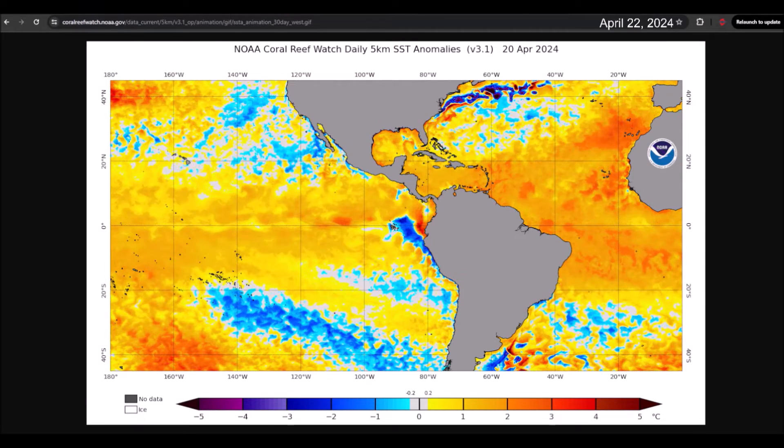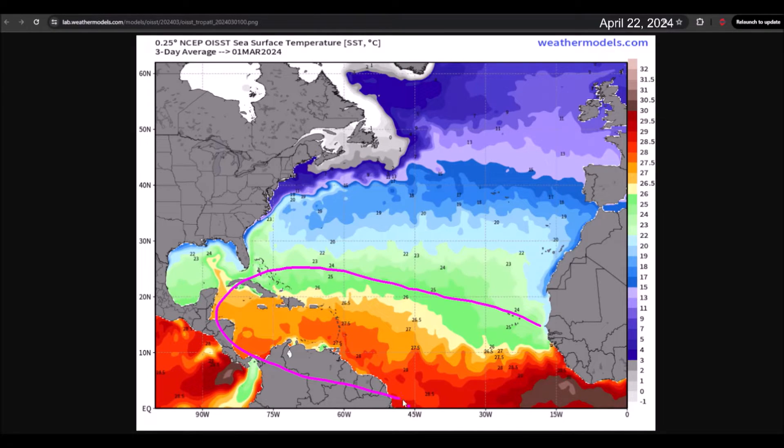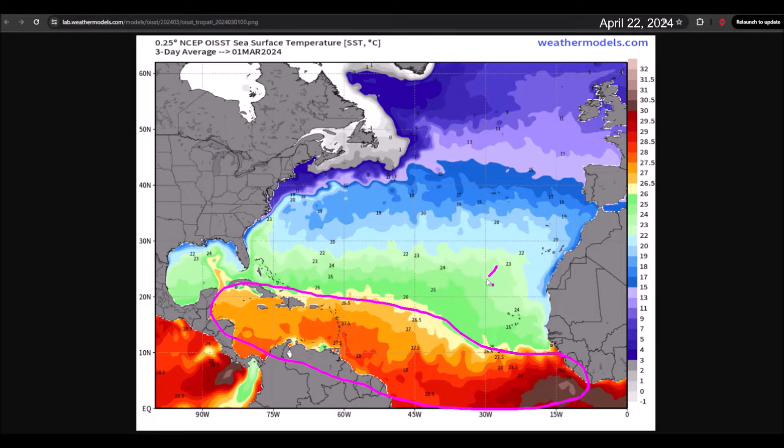The following graph actually shows us how temperatures are at the moment, where in the legend we see different colors representing the sea surface temperatures. For instance, yellow, orange, and red colors are temperatures exceeding 26.5 degrees Celsius, which is the temperature typically needed to see tropical cyclone development.